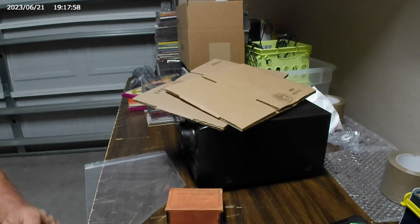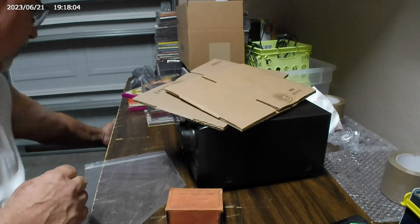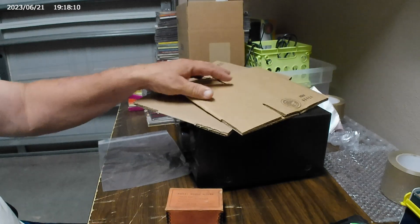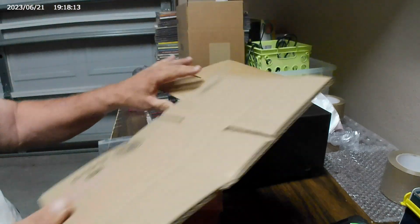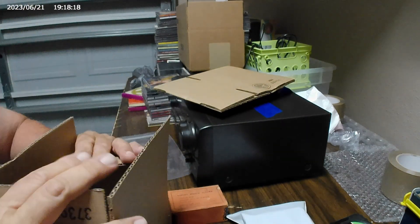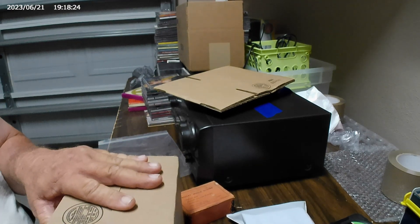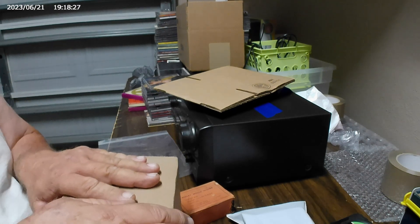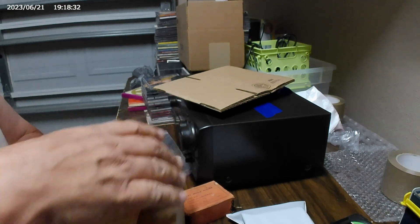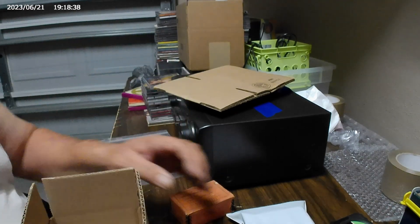Anytime I send media with decent value, I always like to wrap it just in case it gets wet. I'll put this in an 8x5x3. You can draw the line on whether you ship it media mail or first class. For me, anything over $25 or higher, I normally send it out first class to get it there quicker. I don't want records bouncing around in somebody's truck forever.